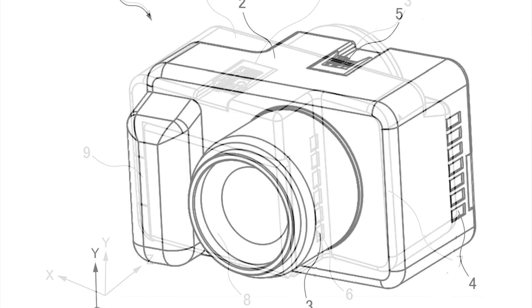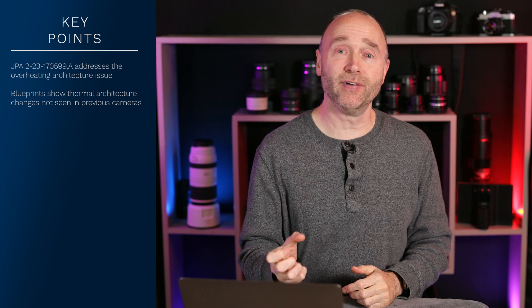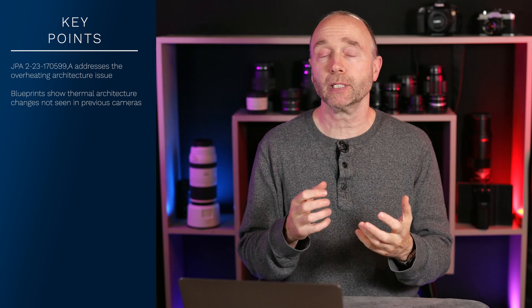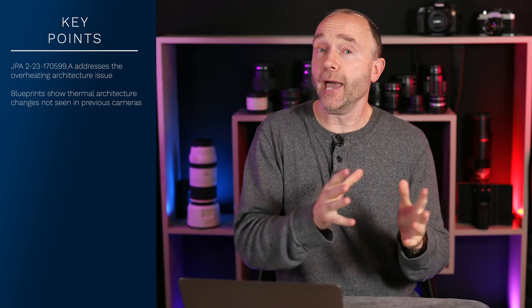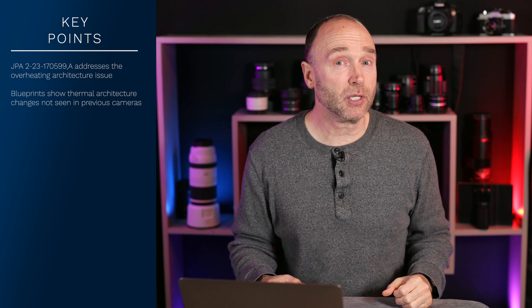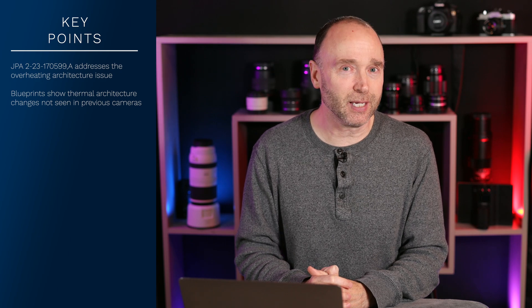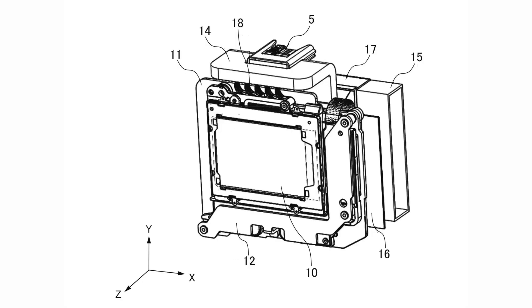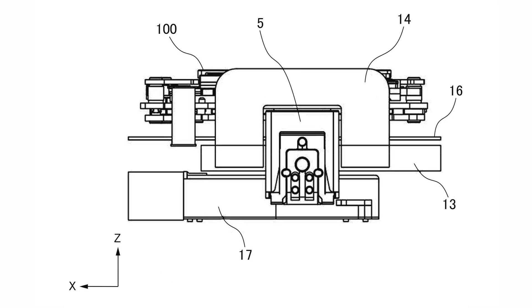See those side vents? Some would point out that this indicates direct venting of external air to the internal components, which would eliminate weather sealing — something we wouldn't expect to see on a Canon EOS R1 or R5 Mark II, but more likely on a Canon EOS R5C Mark II. However, taking a closer look, we can see the air is not directly making contact with internal components, but is instead being routed through heat pipes.